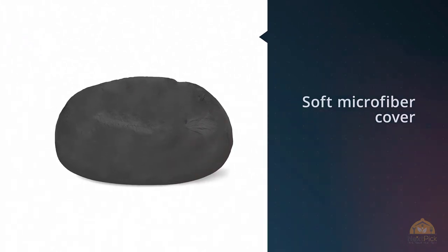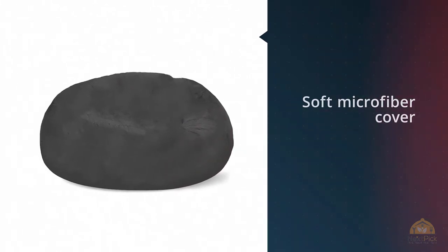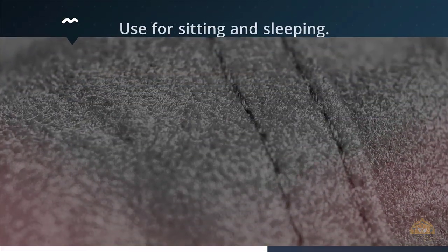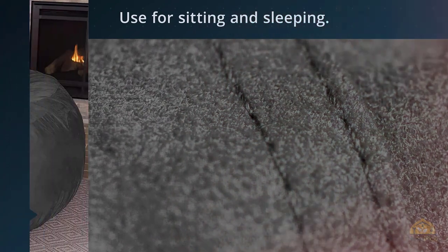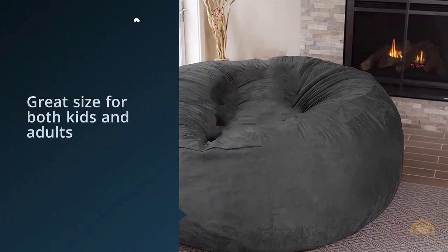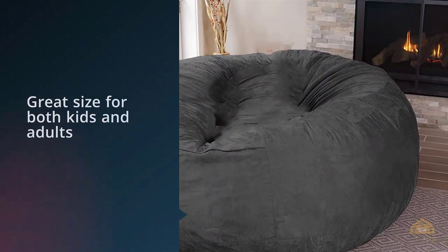The result is a beanbag that better conforms to the shape of your body and offers soft but firm cushion. Outside, this beanbag is covered in a soft microfiber cover that can be removed for washing. People love this beanbag chair for sitting and sleeping — it's been described as on par with some of the higher-end name brand foam beanbag chairs.